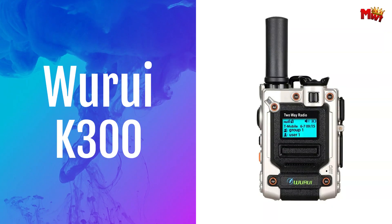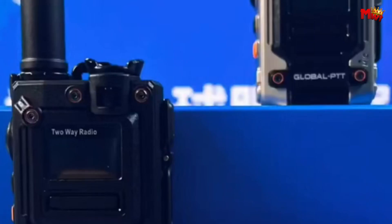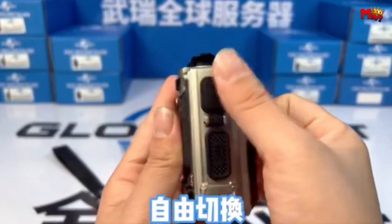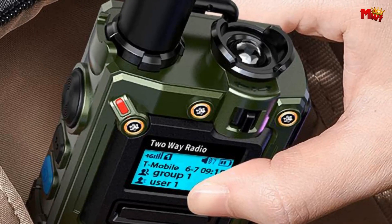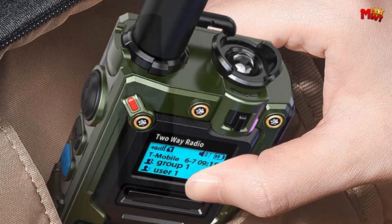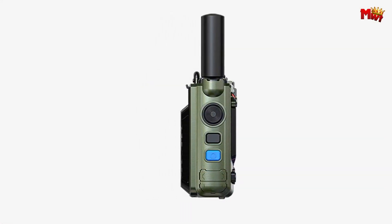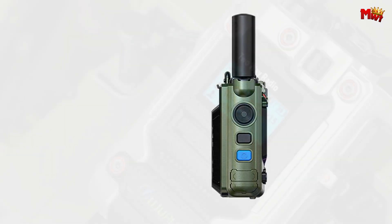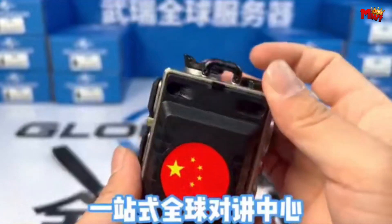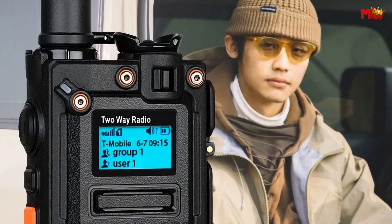Number 2: Wurui K300 Walkie-Talkie. One of the standout features of the Wurui K300 is its sleek and compact design — small enough to fit in your pocket, making it perfect for outdoor adventures, travel, or everyday use. But don't let its size fool you; the Wurui K300 boasts an impressive communication range, ensuring you stay connected even in challenging environments. Whether you're hiking in the mountains or exploring the city, this walkie-talkie has got you covered.